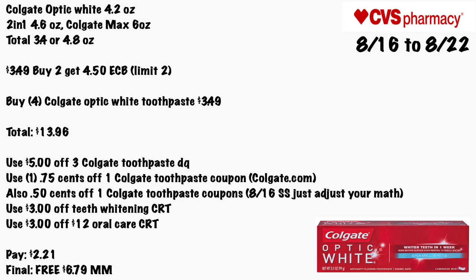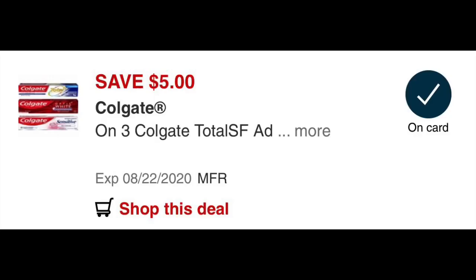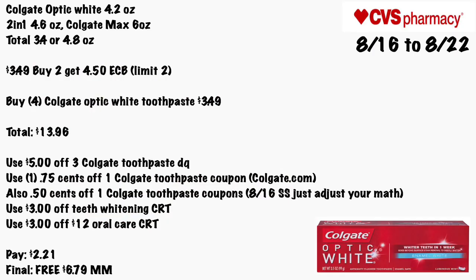Colgate Optic White 4.2 oz, the 2-in-1 4.6 oz, Colgate Max 6 oz, and Total 3.4 or 4.8 oz will be $3.49. When you buy two you get a $4.50 ECB, limit of two. Grab four Colgate Optic White toothpastes for $3.49, totaling $13.96. Use a $5 off three Colgate toothpaste digital coupon, a 75-cent off one Colgate toothpaste coupon from Colgate.com (or the 50-cent from the 8/16 Smart Source — adjust your math), a $3 off teeth whitening CRT, and a $3 off oral care CRT. You'll pay $2.21 — final cost is free and a $6.79 money maker.